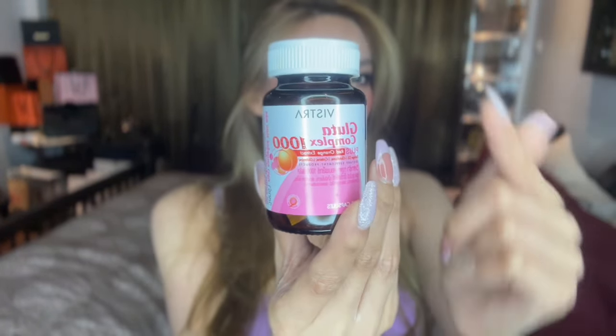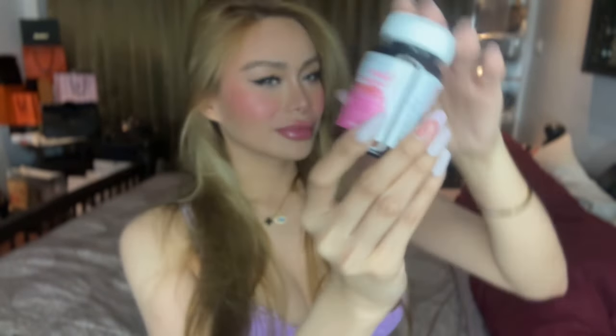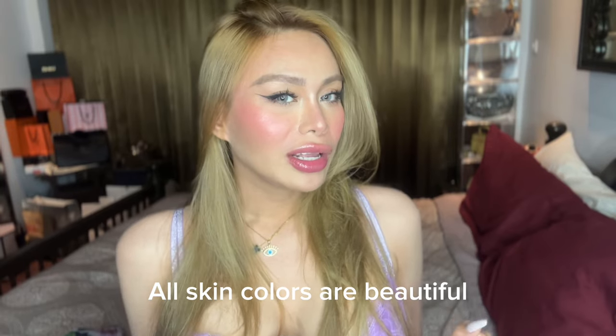It's called Vistra Glutacomplex 1000mg. Before we proceed with the product review, disclaimer: we are not promoting racism because all skin colors are beautiful. Let me show you the glutathione inside the bottle.